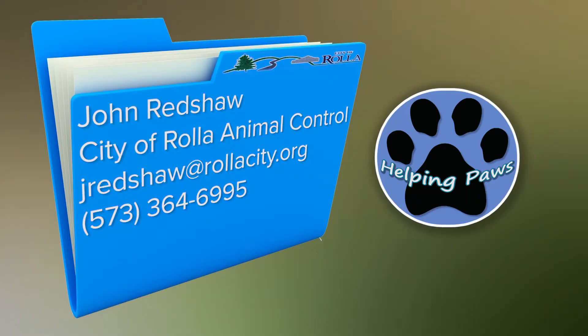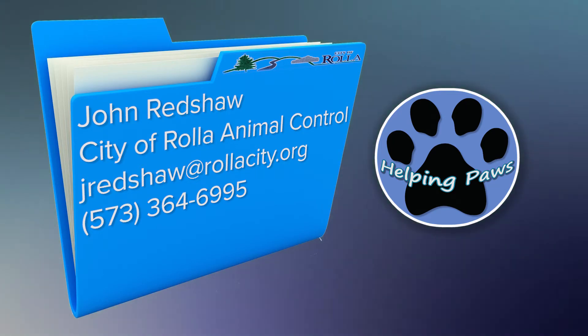Welcome to this extended edition of Helping Paws. Today we will also be featuring animals from the City of Rolla Animal Shelter. The animal shelter is located at 1915 Sharp Road in Rolla, Missouri. You can reach them by phone at 573-364-6995.